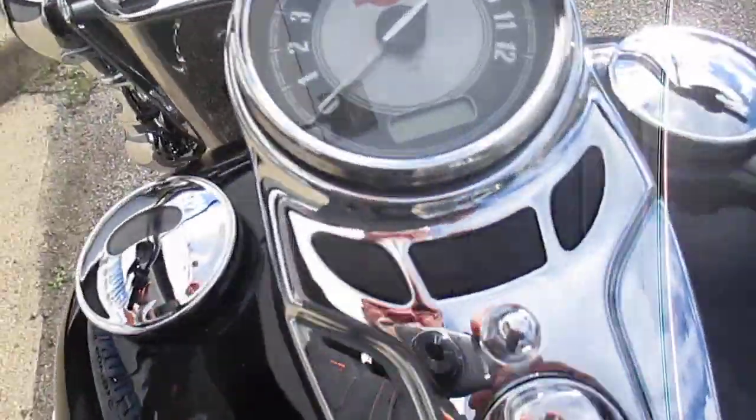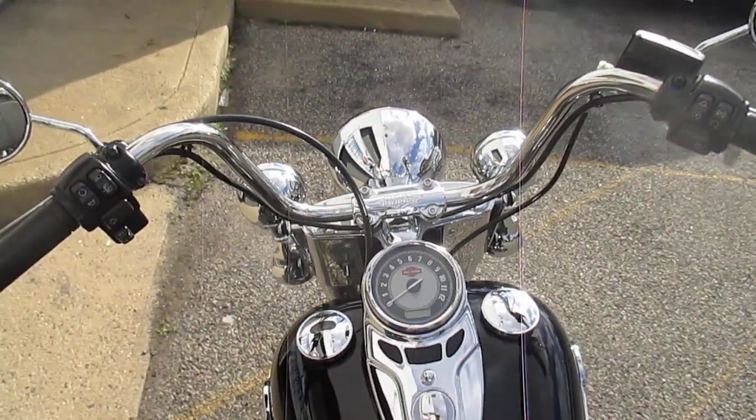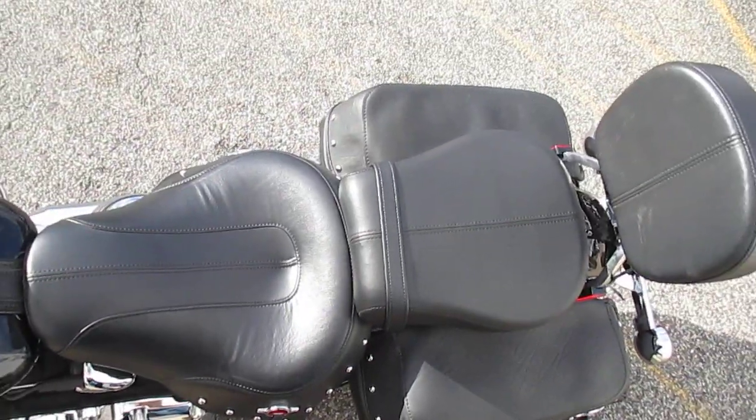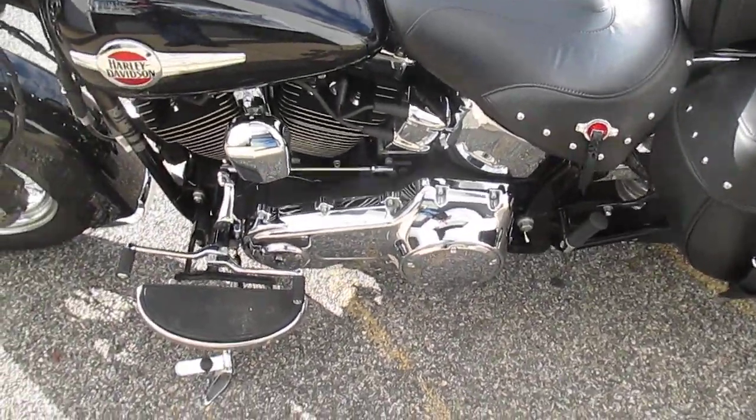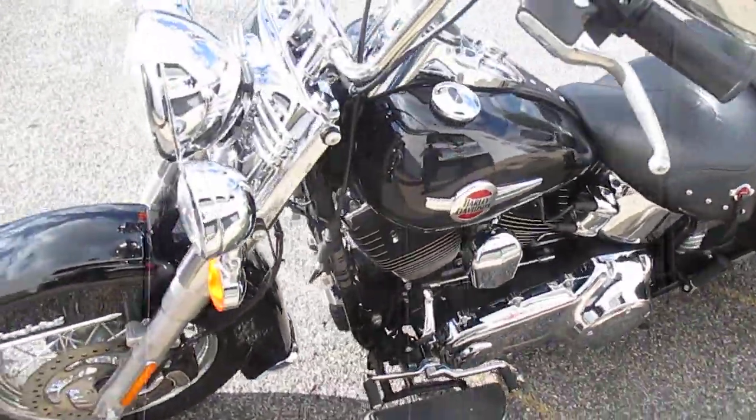Take a peek at the miles — nice low miles. 2-up seat and passenger backrest. 103-inch engine, very nice.